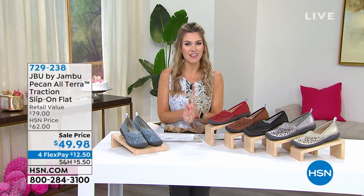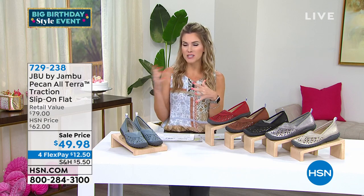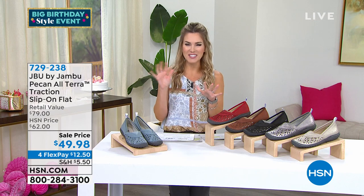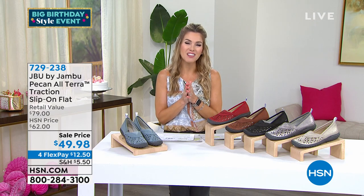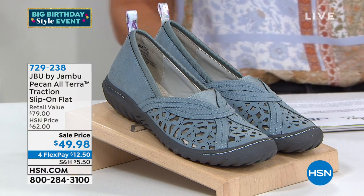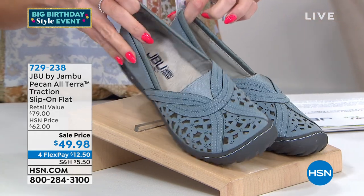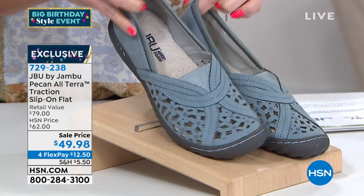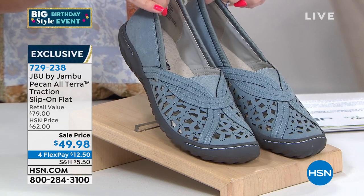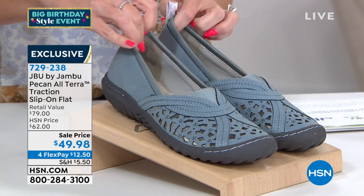This hour, we're going to talk shoes — the brand that is getting you out to take those daily adventures. We're getting out, seeing people, vacationing, running around, doing different terrains. Maybe we're seeing some water — the lake, the ocean, the beach. We're so excited for JBU by Jambu. This is the Pecan Alterra Traction Slip-on Flat — a closed-toed slip-on shoe.